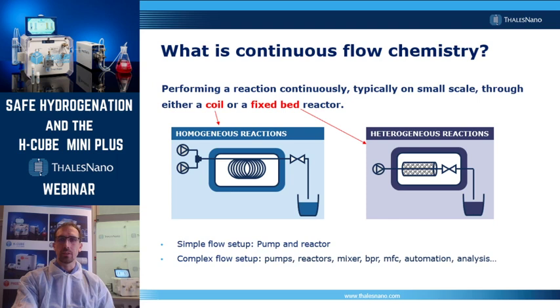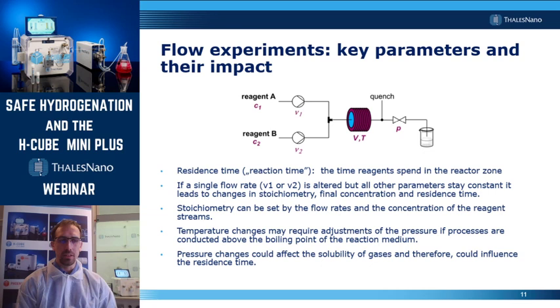What is continuous flow chemistry? Continuous flow chemistry performs a reaction in a continuous fashion by pushing typically a solvent or a liquid stream through a coil or a fixed bed reactor. A simple flow setup just consists of a pump and a reactor, but there are quite a few alternatives, and high complexity setups can be built as well, including multiple pumps, reactors, and other accessories like mixers or backpressure regulators. There are a couple of fundamental differences between flow and batch chemistry.